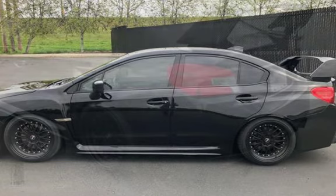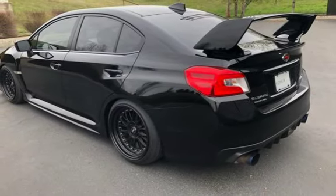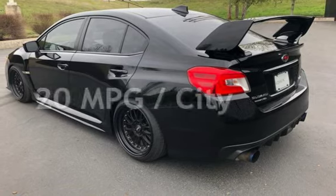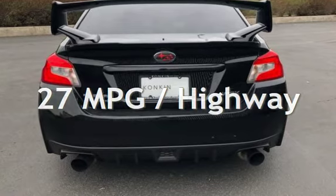This Subaru is a steal with less than 5,000 miles on the odometer. Estimated fuel economy for this vehicle is 20 miles per gallon in the city and 27 miles per gallon on the highway.